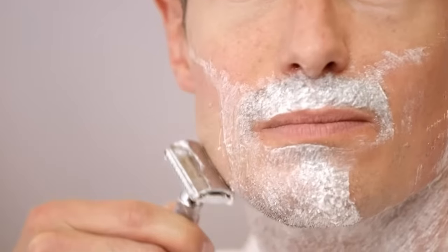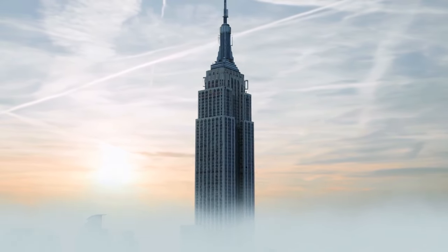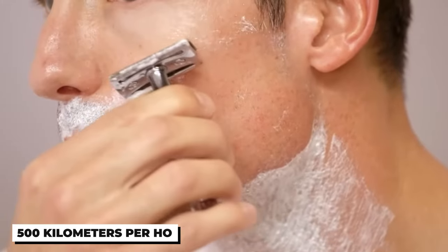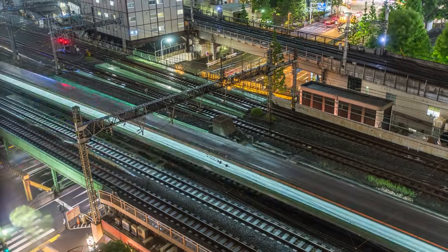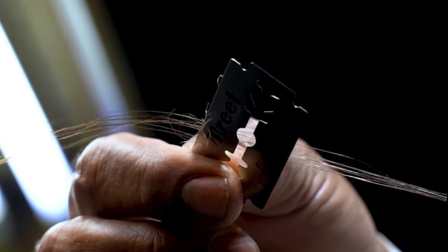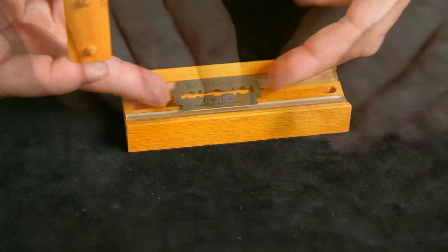The average person uses enough razor blades over a lifetime to shave the Empire State Building twice — that's a lot of shaving power. A quality razor blade can cut hair at over 500 kilometers per hour, almost as fast as a bullet train. The thickness of a razor blade is about the same as a human hair, and remember: a dull blade just doesn't cut it, so always keep your blades sharp.